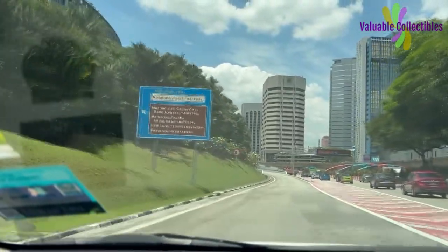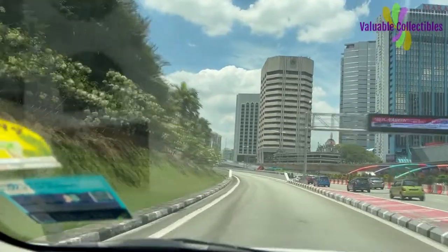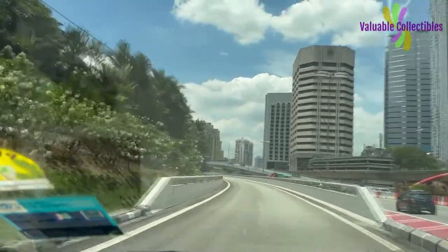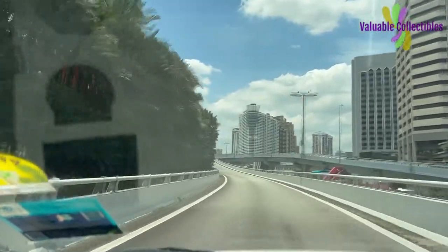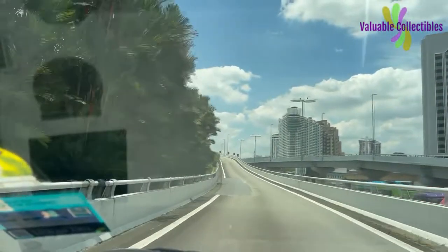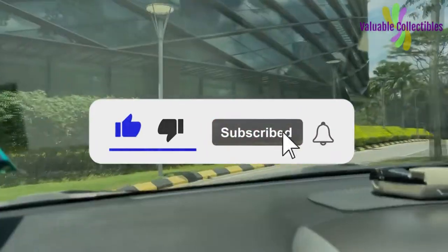I want to say a big thank you to my returning subscribers for subscribing to my channel and following me on my numismatic journey. And if you have not subscribed, I do appreciate it if you can support my channel and like, subscribe and click the notification bell icon for more videos.